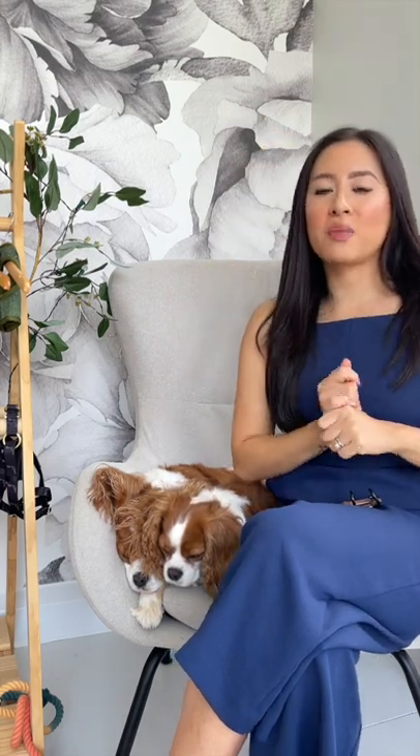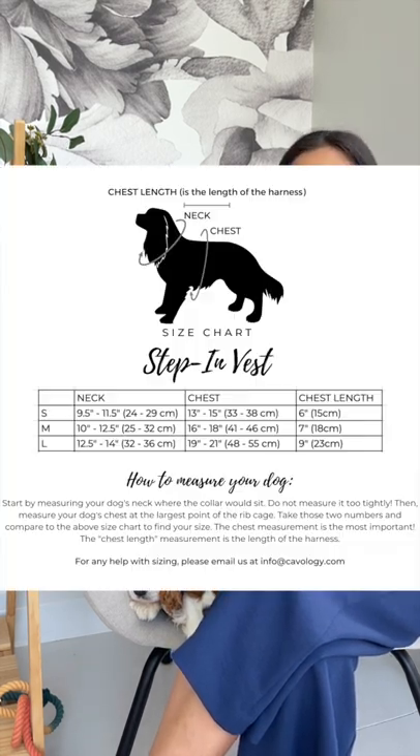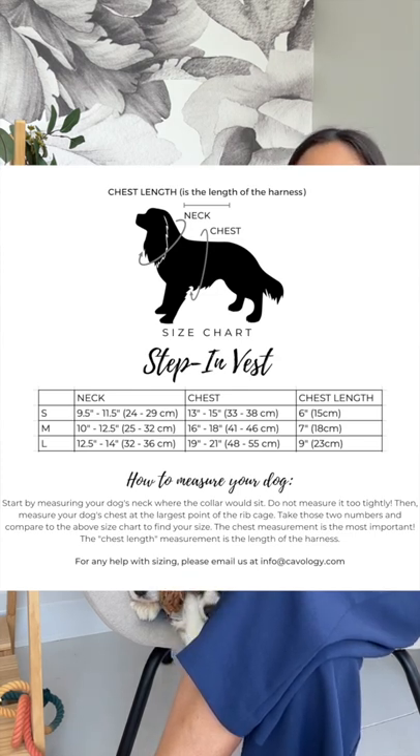These are $9. Just to recap, I'll put the full price list of all our items here — you have the vest step-in harness, the waist bag dispenser, vinyl leash, rope leash, fanny packs, scrunchies, Luxe leashes, and a few bundles available. You also have the poop handlers. If you have any questions about sizing, the vest step-in harnesses have been adjusted — so if you've purchased them in the past, make sure you look at the size chart again. Our size large harnesses have been reduced slightly because a lot of dogs were falling between the medium and large. So the size large is slightly smaller than it used to be.